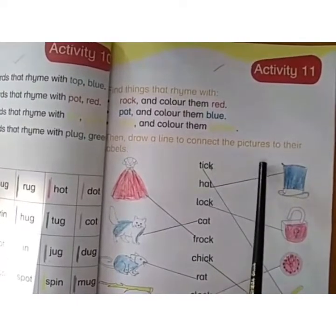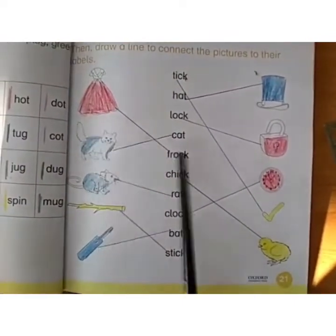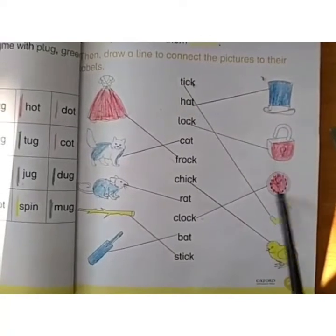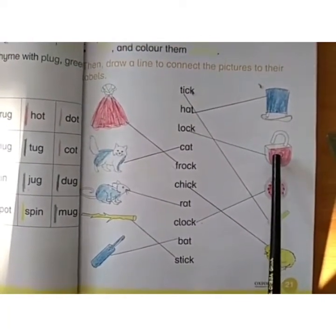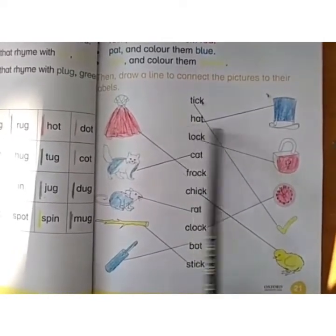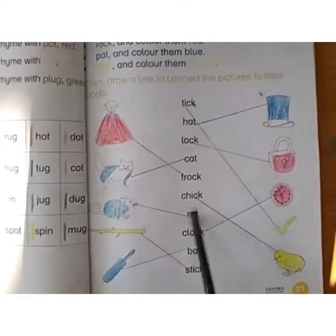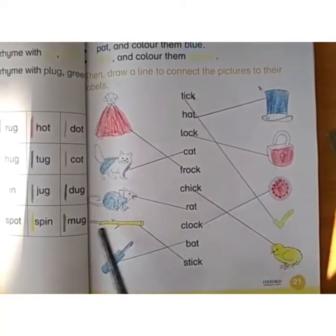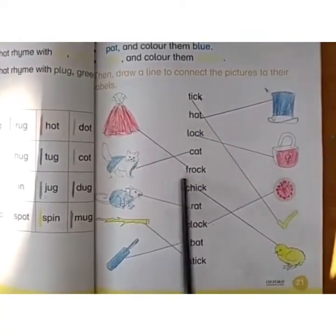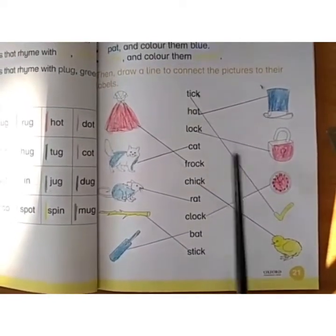For example: color all objects ending in OCK with red. I have already done it for you — Frog, Clock, Lock — use red color pencil, then join the objects. Words ending in AT: Hat, Cat, Rat, Bat — use blue color pencil. Words ending in ICK: Chick, Tick, Stick — use yellow color pencil. After coloring, join those objects with their related pictures.